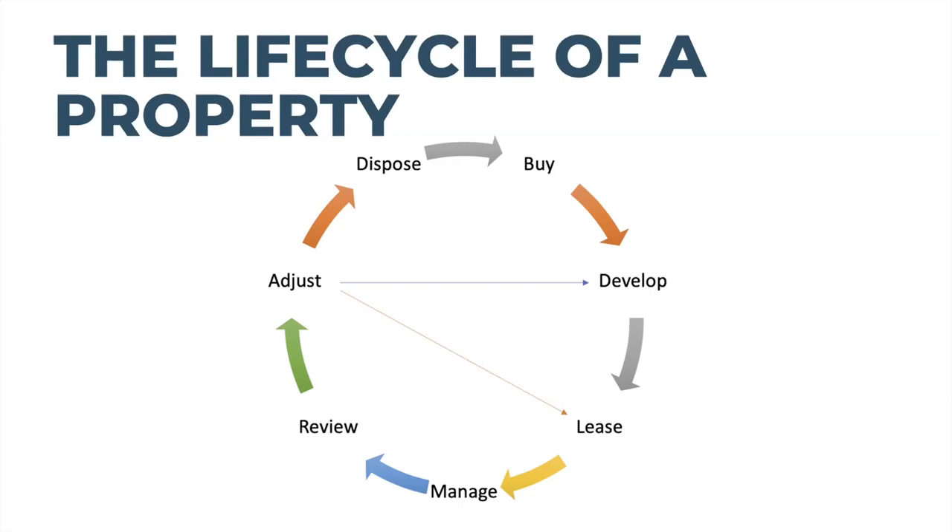Everybody's goals are different — no two people ever have the same reason for investing in property. You always need to look at the life cycle of a property in context with your goals. The way you grow your portfolio is by transitioning from property manager to asset manager — looking at the parameters of the overall strategy, focusing on your original goals, and considering sales and acquisitions. Every decision you make needs to go back to your goals.